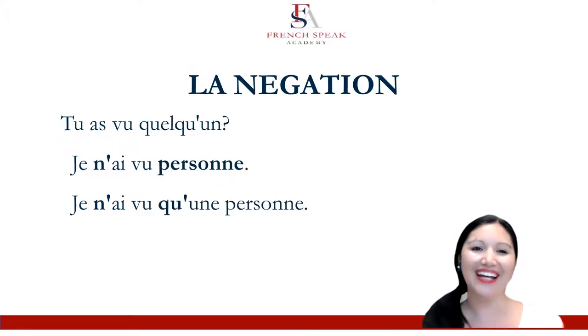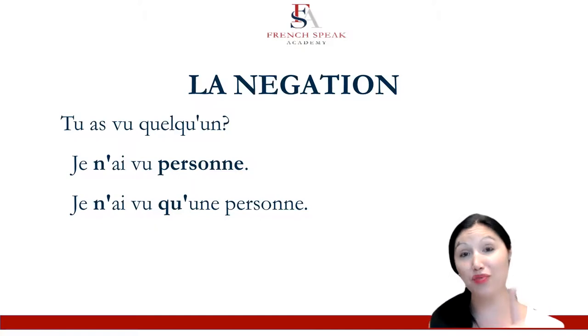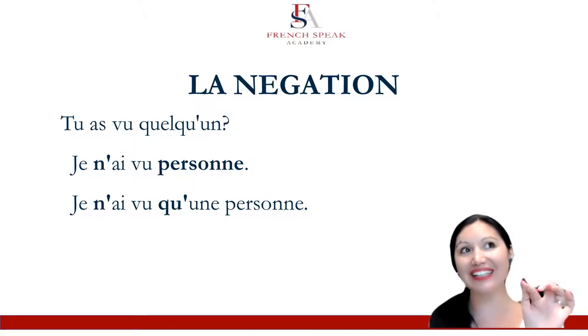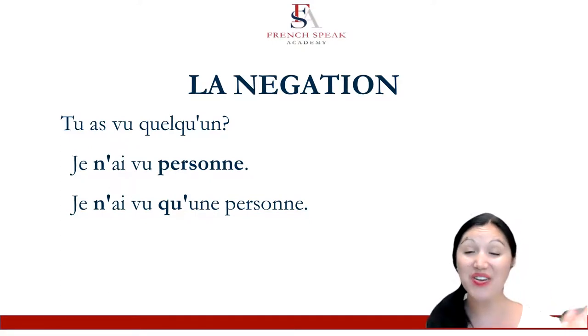I've got two more, and we'll wrap up with these ones — these are the last ones for la négation. Tu as vu quelqu'un? This would be one of the questions. If there's a quelqu'un in the question, you'll often get a ne personne in the answer. Can you guess what it means? That's it — nobody. So je n'ai vu personne: I didn't see anybody.